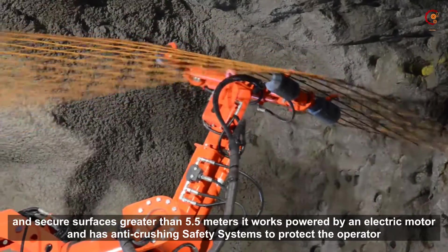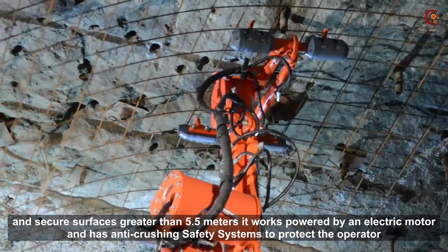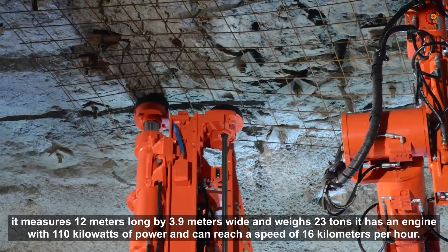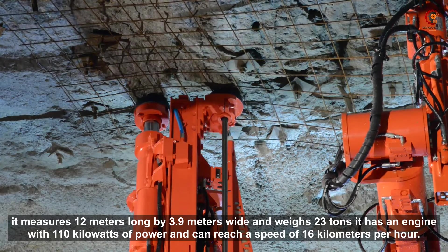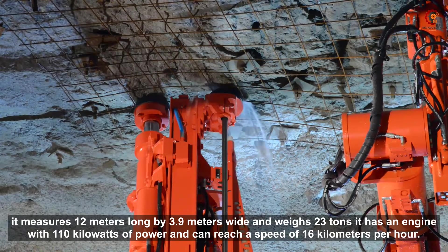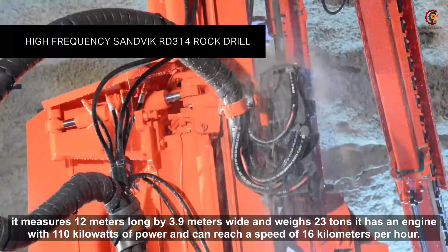It works powered by an electric motor and has an anti-crushing safety system to protect the operator. It measures 12 meters long by 3.9 meters wide and weighs 23 tons. It has an engine with 110 kilowatts of power and can reach a speed of 16 km per hour.